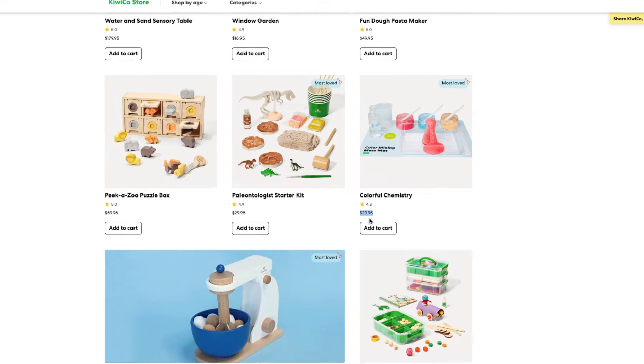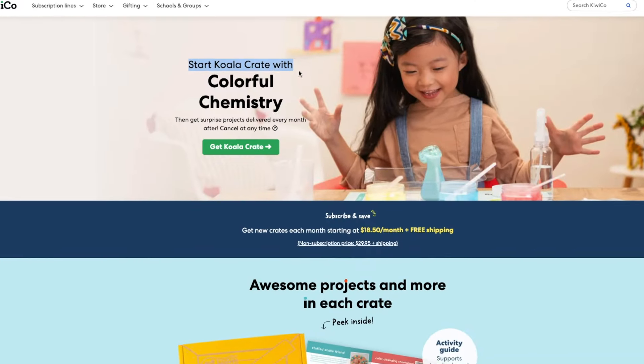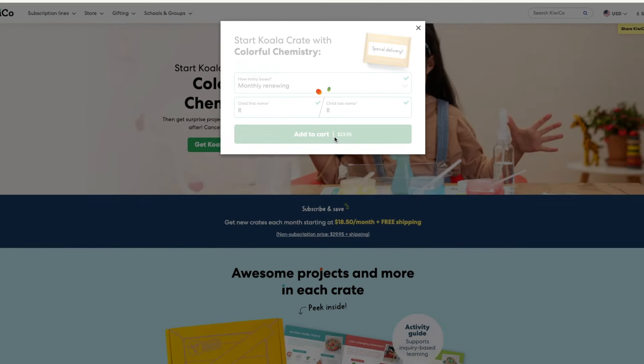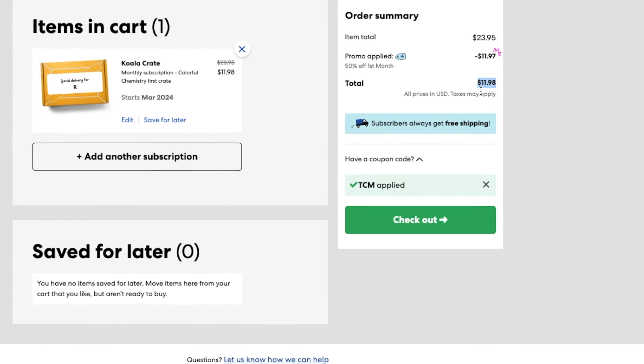So in terms of the "start with this crate" for the Panda Crate, you can now obviously see everything. The Koala Crate, however, only allows you to choose from one crate to start with, which is their colorful chemistry set. The colorful chemistry set is one of their most popular bestsellers, typically retailing in their store for $29.95 plus shipping. So if that was something you were already planning on buying, you can now start a subscription with that. Using code TCM, you can get it for as little as $11.98 — a huge savings from the storefront price.